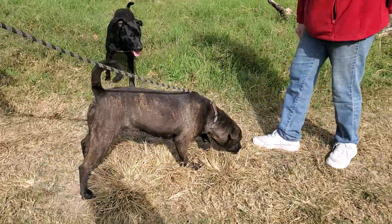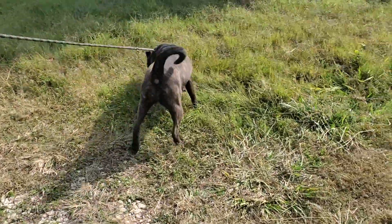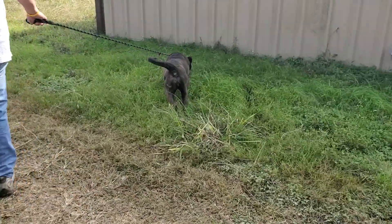She'd make a fantastic companion for a family. We always like kids to be eight or older, but she'd be a great hiker, walker, runner. She really is a nice dog.